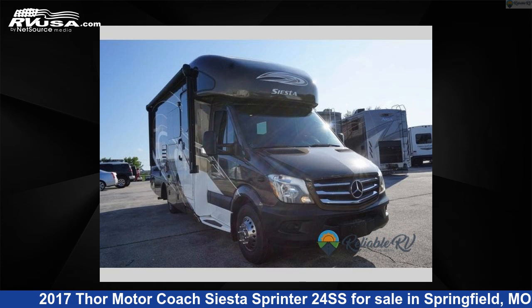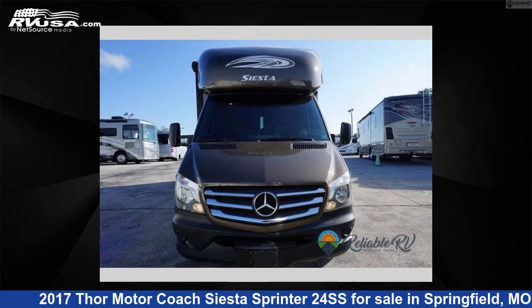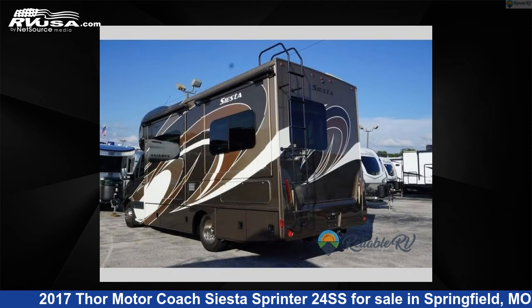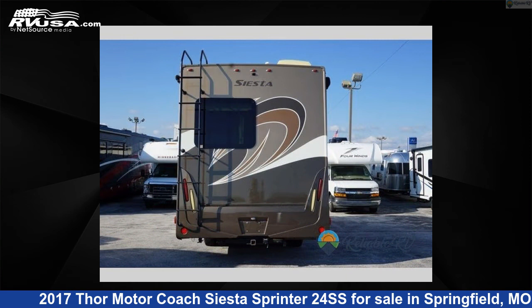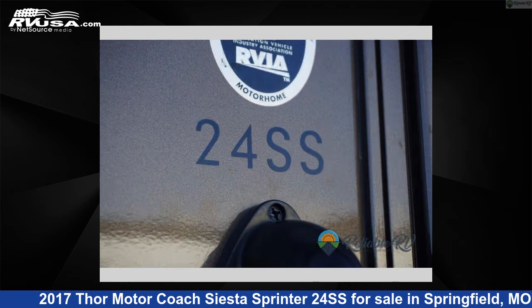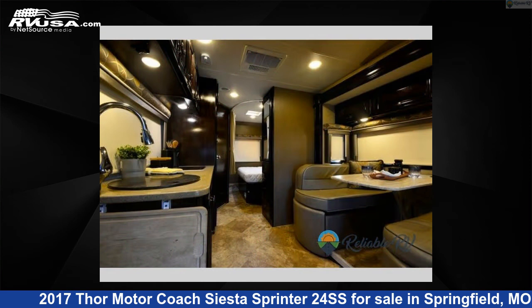This 2017 Thor Motor Coach Siesta Sprinter 24SS is a Class C RV located in Springfield, Missouri, 65802, and is offered for sale by Reliable RV. Click the link in the video description to visit RVUSA.com and see more photos as well as the current price. This used Thor Motor Coach is 25 feet 0 inches in length and features sleeps 5, slide out, and 40 gallons fresh water capacity.